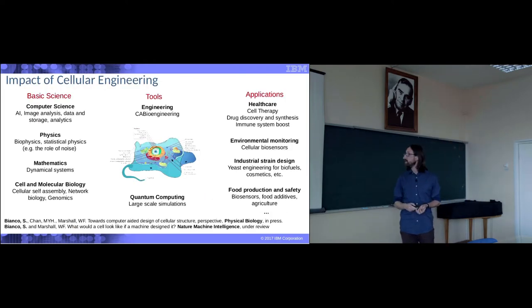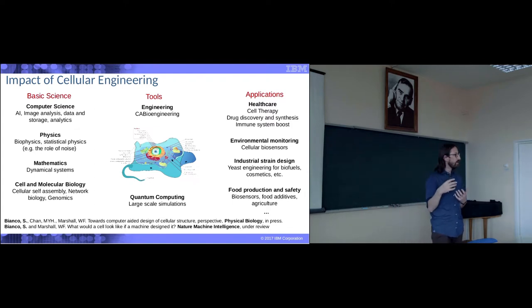Why is this important? The impact of a discipline like this is enormous. At the level of basic science, it bridges everything from computer science, artificial intelligence, image analysis, data storage, analytics, physics, biophysics, the role of noise, statistical physics, mathematics — a cell as a dynamical system — cell and molecular biology, the process of cellular self-assembly, network biology, all the biochemistry, genomics, and so forth.